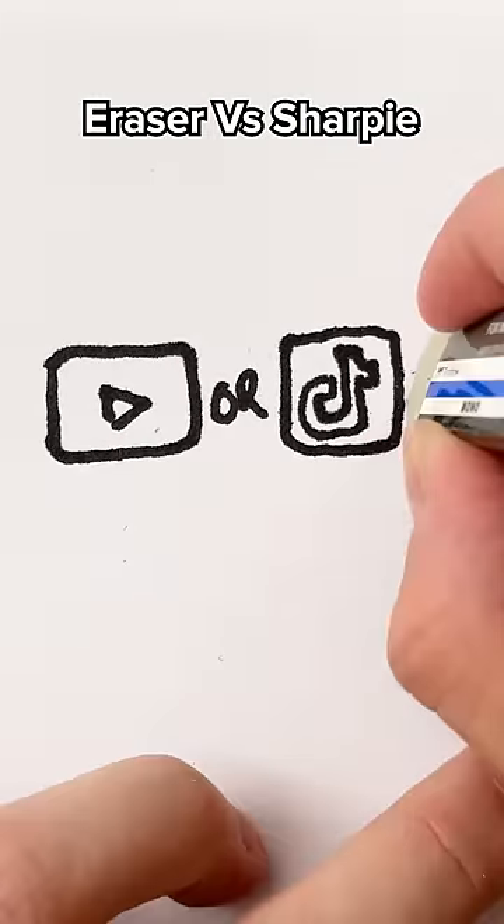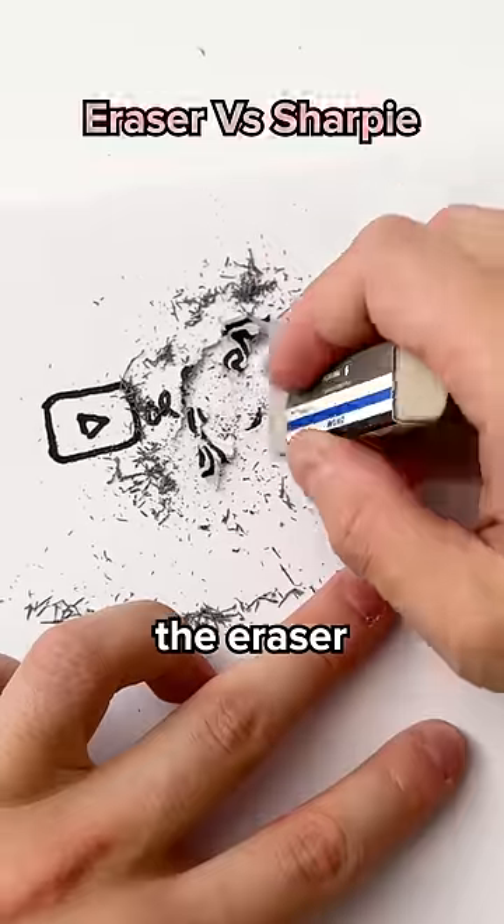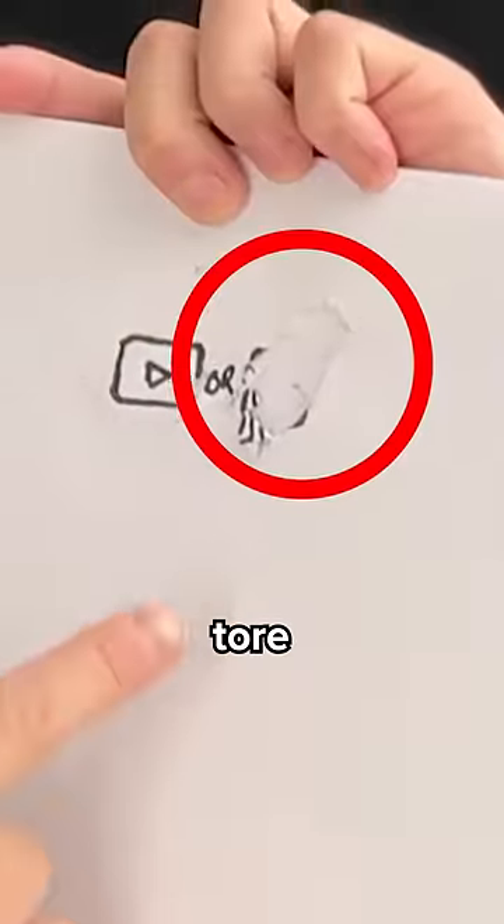Sand eraser versus Sharpie. The eraser is so strong, it tore through the paper.